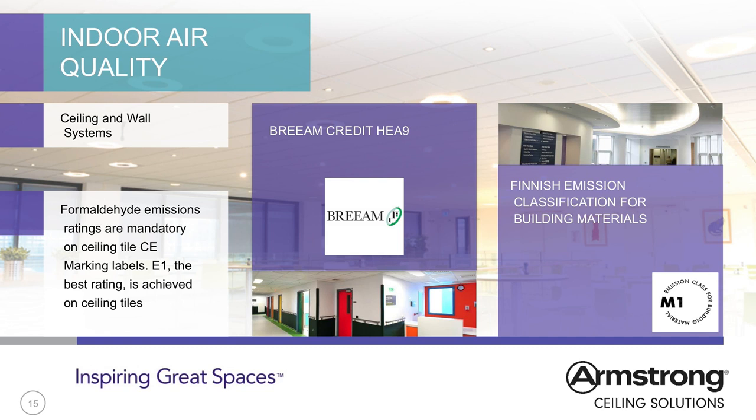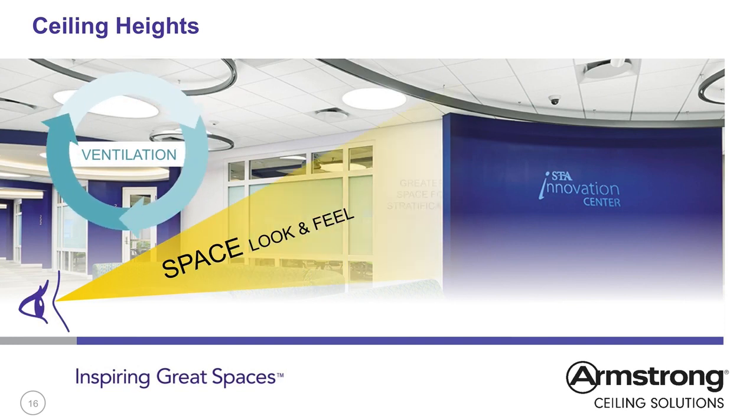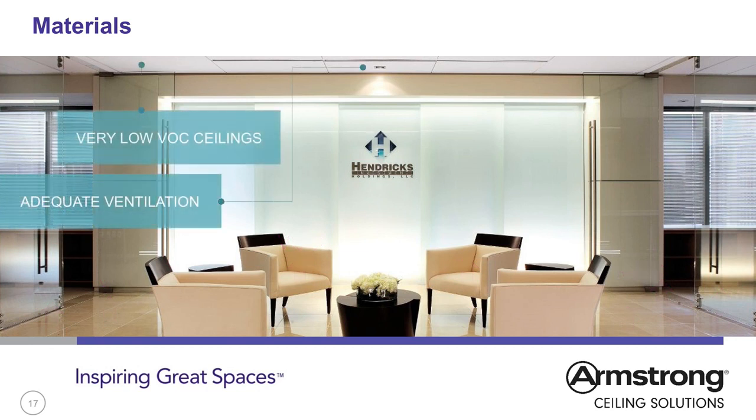M1 emissions testing for materials helps to achieve certain credits within BREEAM or LEED building rating systems. VOCs are also measured via the CE marking route. Good floor-to-ceiling heights not only feel like large spaces but also help to improve air quality. The stratification of air combined with good ventilation allows air to mix well and reduces the build-up of CO2. Selecting the appropriate materials helps to construct a low-VOC space, leaving a clean and healthy space in which to work.